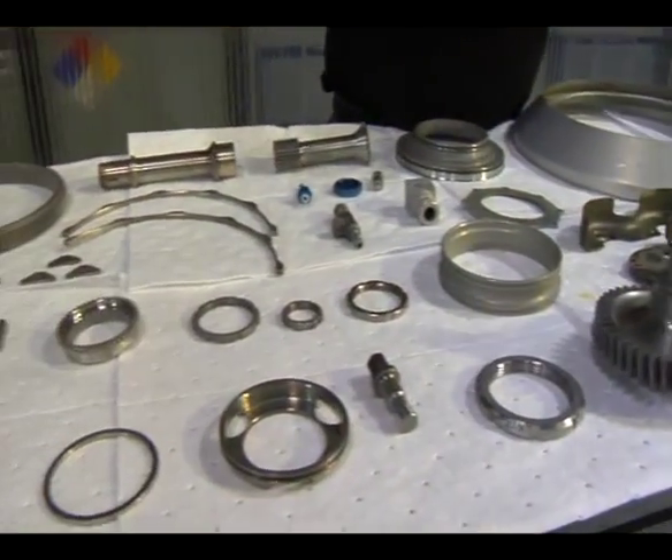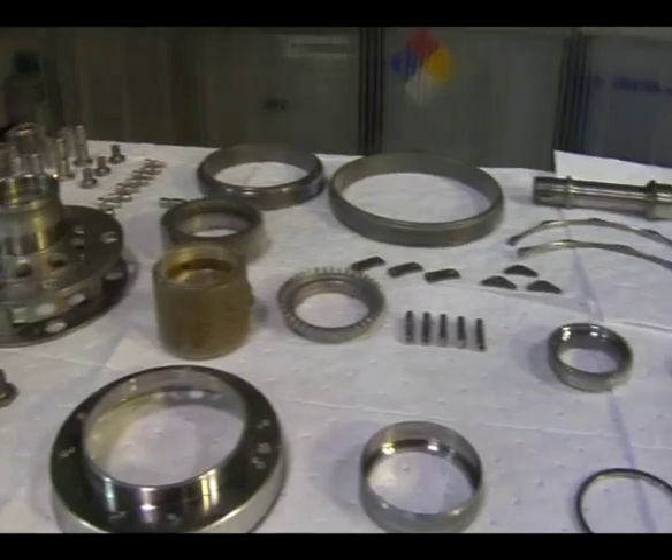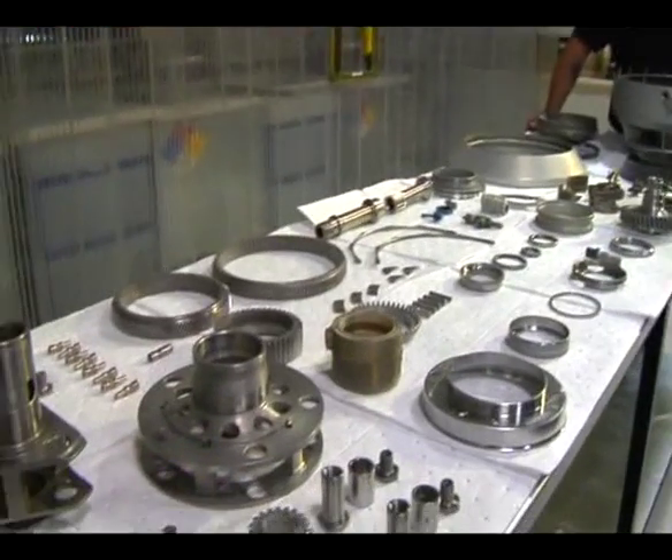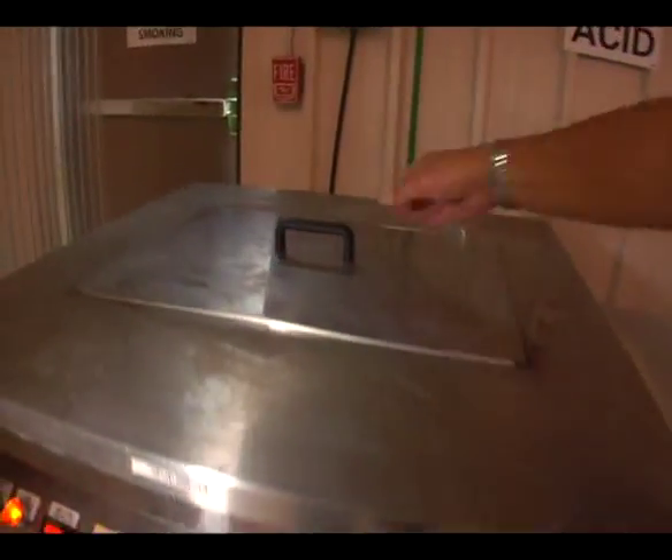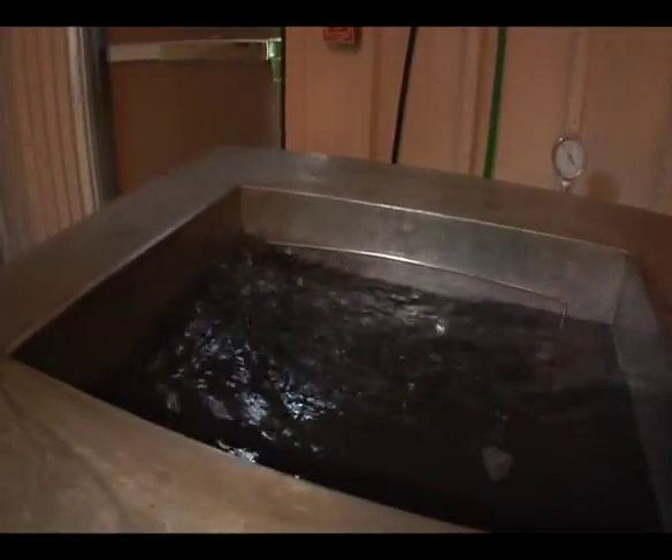This is our cleaning department. After teardown, all our parts come in here into different carts. We separate them between the steel, aluminum, and magnesium. Then we go through and rinse everything off in our solvent tank to get all the oil and debris off. And we go over into our ultrasonic unit — it's soap and water. It takes all the oils out and gets everything pretty clean.